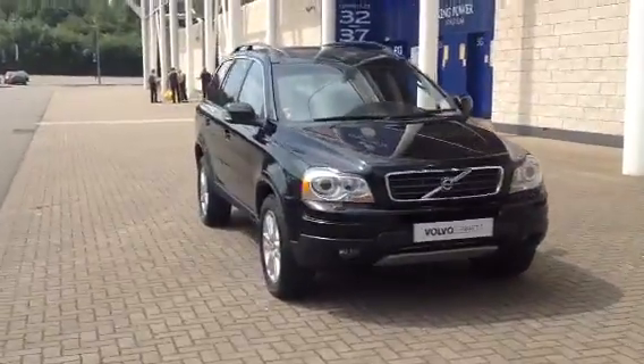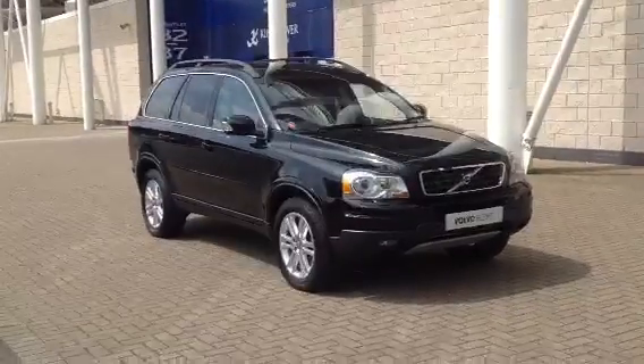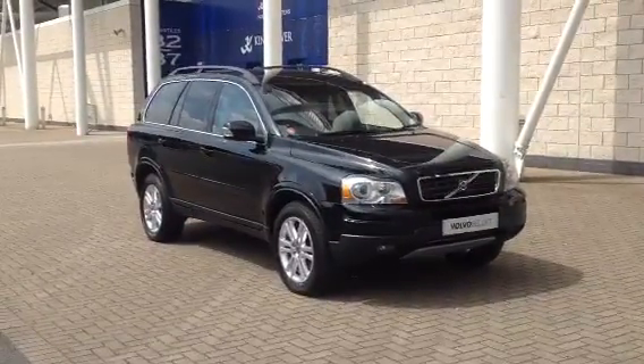You can purchase this lovely car online today by clicking the reserve online button to the right of this video. Thanks for stopping by at Sturdy's.